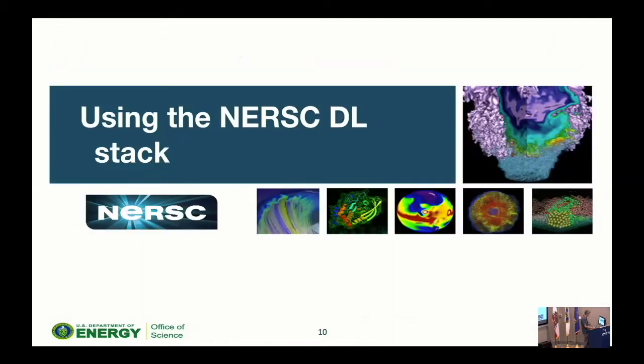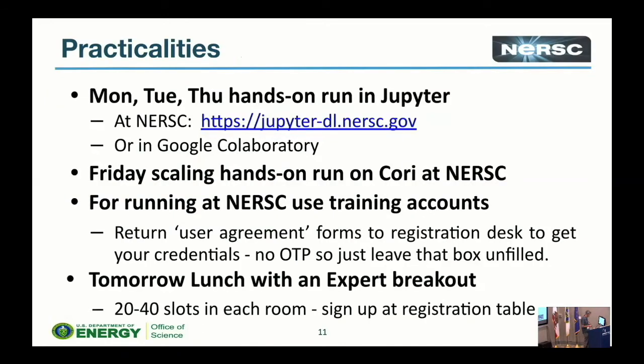Now the practical part — pay attention. Today's hands-on session, the one tomorrow, and the Thursday lunch self-guided session will all be running Jupyter on NERSC. For people with NERSC accounts, this is a different Jupyter site called JupyterDL, which I'll show you in a minute. Alternatively, you can run the exercises in Google Colab — we have links for both. If you want to use Google's service you can, but on their cloud you often don't get a GPU anymore, so you may prefer to run at NERSC where you can get a GPU.